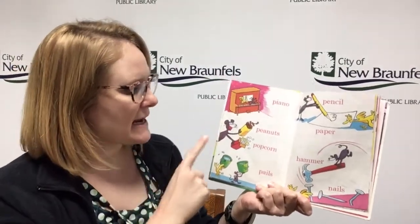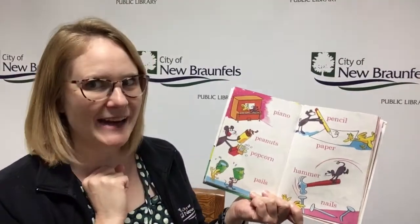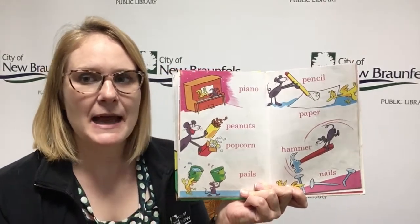Piano, peanuts, popcorn, pails, pencil, paper, hammer, and nails. You saw that letter, didn't you? That is a P. P is for piano, popcorn, peanuts, and pail.